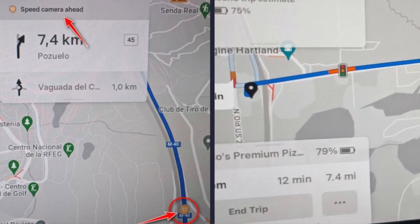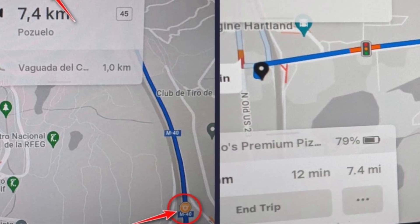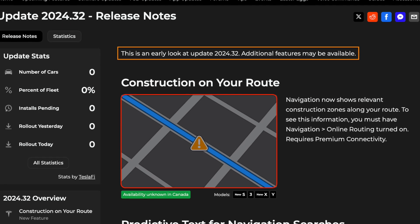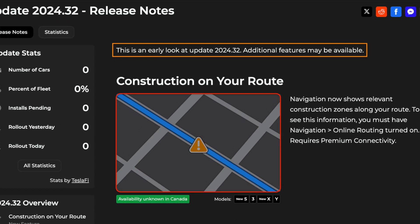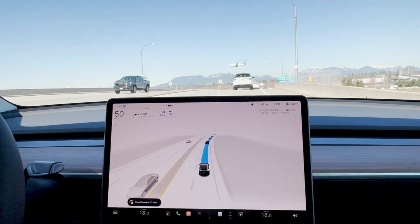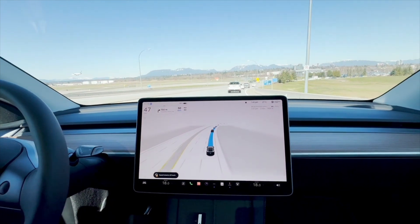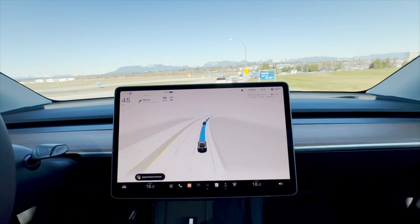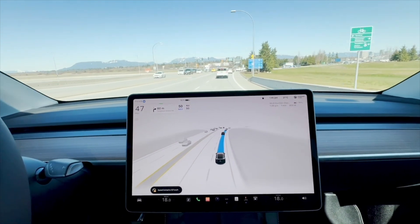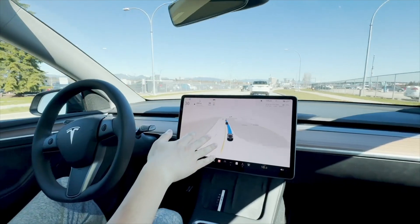With this update, your navigation will be able to display construction on your route with a new icon. While Tesla already considers construction when navigating to a location, it will now display the location of construction on the screen, giving you a better idea of the area to avoid. Using this, you can opt for an alternative route that gets you to your destination quicker — and for full self-driving supervised, it will be able to change its path in real time, even if it adds a few extra miles.